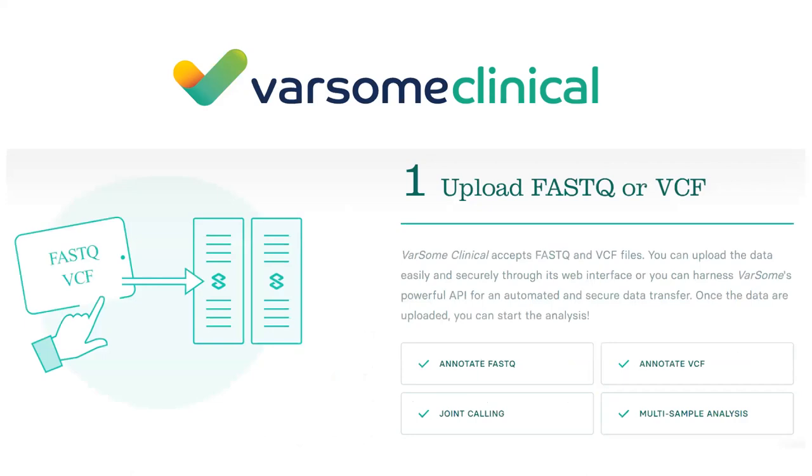With Varsom Clinical, you can process and interpret your data in four simple steps. Our servers are physically located in Switzerland under our full control - we don't use any commercial cloud such as Google or Amazon. As a client, you upload raw sequencing data - FASTQ files or VCF files. At the moment we accept Illumina sequencing data for FASTQ. For VCF, you can upload any conformant VCF file, including from BuddyBio, ThermoFisher, or Ion Torrent.